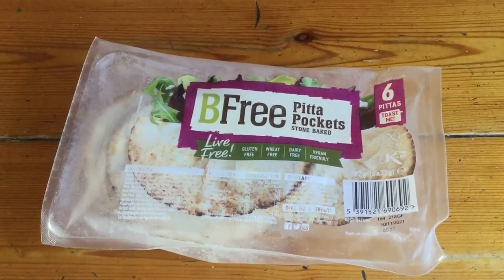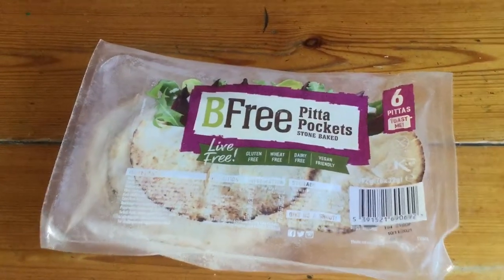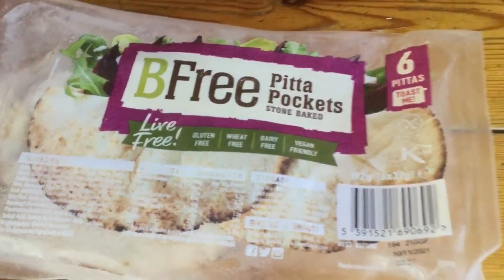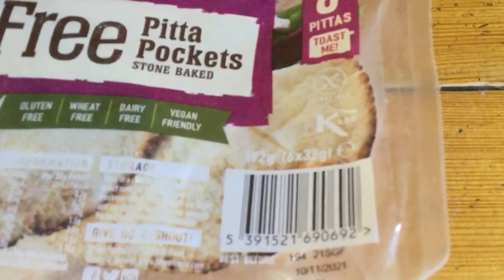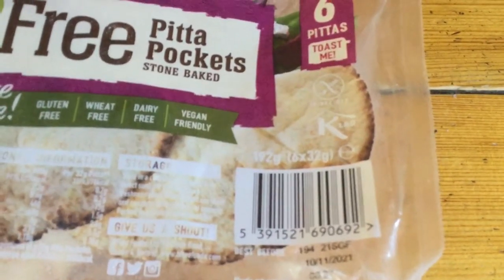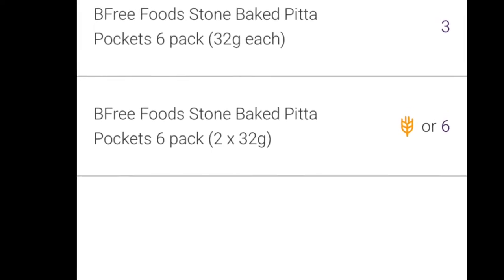These are the pitta pockets that I use — they are BFree stone-baked pitta pockets. You can get them in Tesco, Morrison's, Sainsbury's, and various supermarkets. They're gluten-free and, as you can see, 32 grams each. They're quite small but really yummy. And you can see on the app you're allowed two 32-gram ones for your healthy extra B.